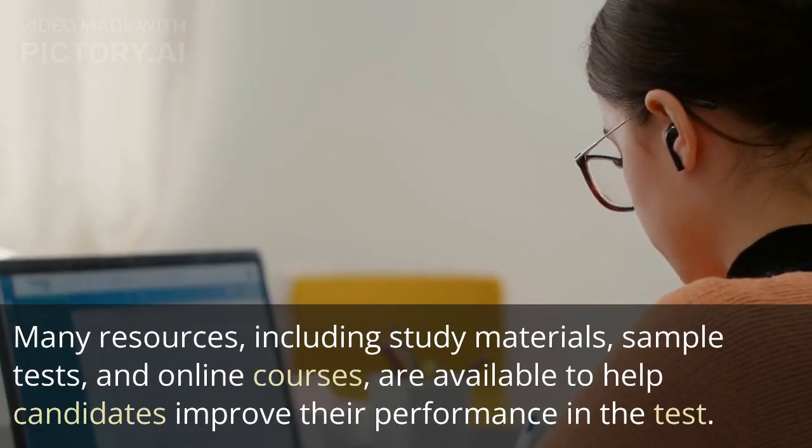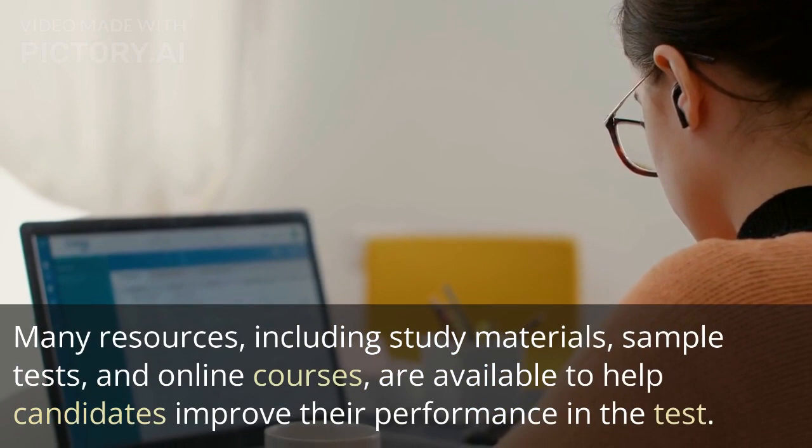Many resources, including study materials, sample tests, and online courses, are available to help candidates improve their performance in the test.